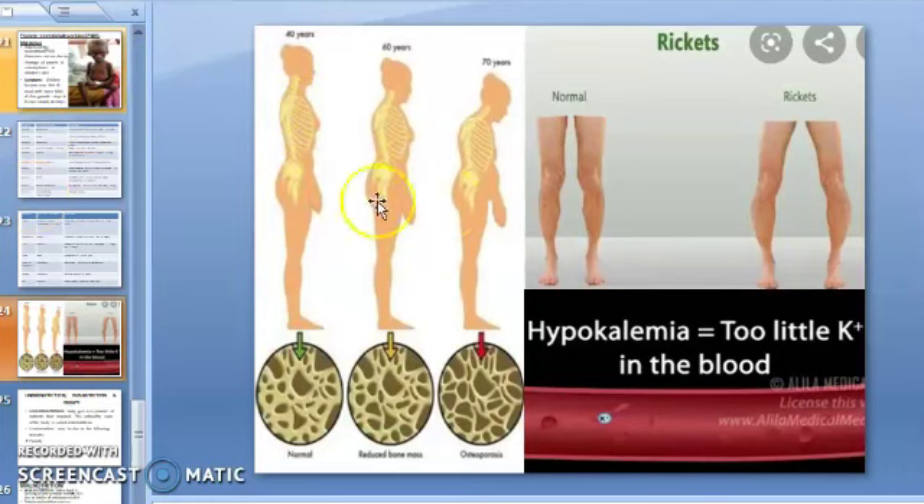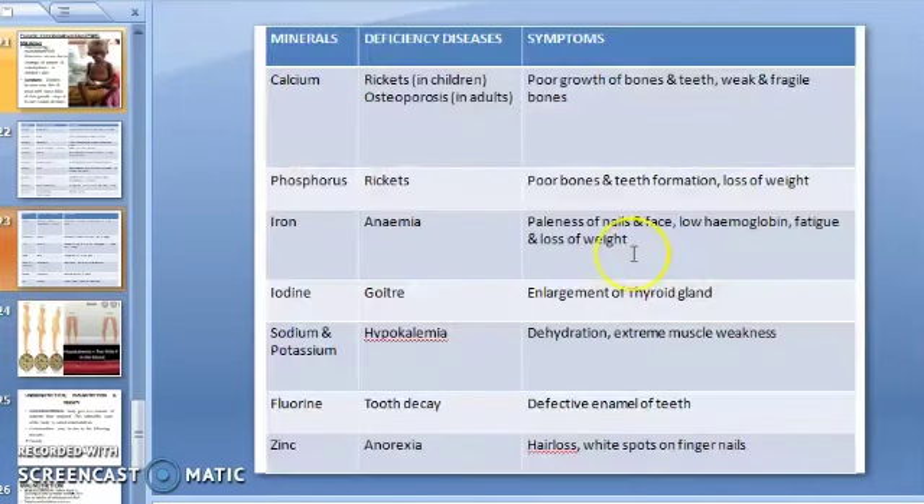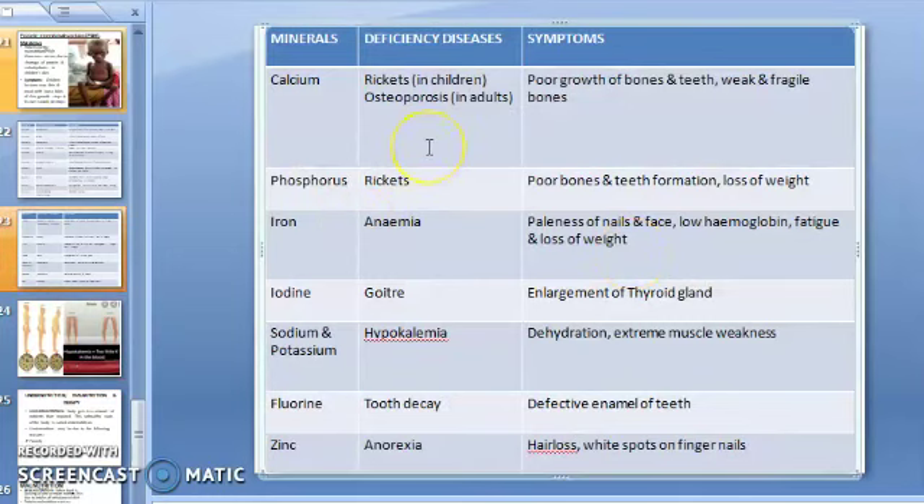This diagram shows osteoporosis — in a normal person the bone density or bone mass is higher, but in osteoporosis at around 70 years the bone density becomes very low. The diagram also shows normal legs compared to legs with rickets. So calcium deficiency causes rickets in children and osteoporosis in adults.